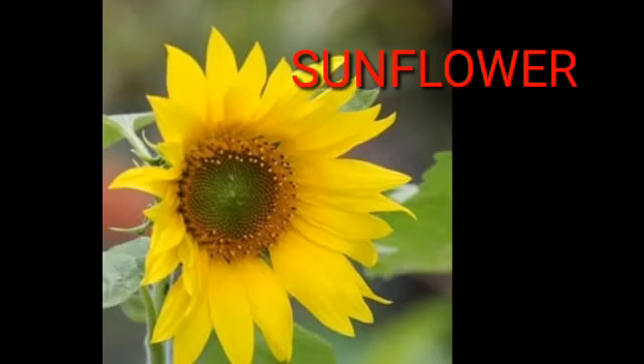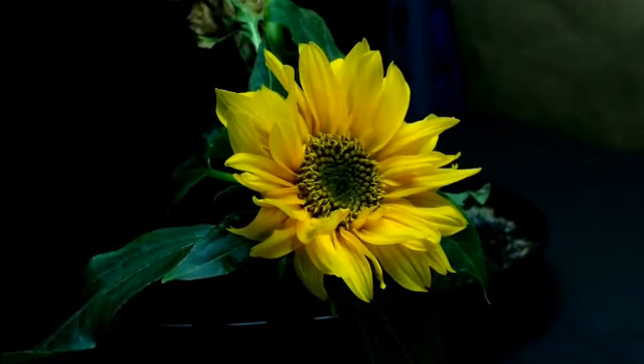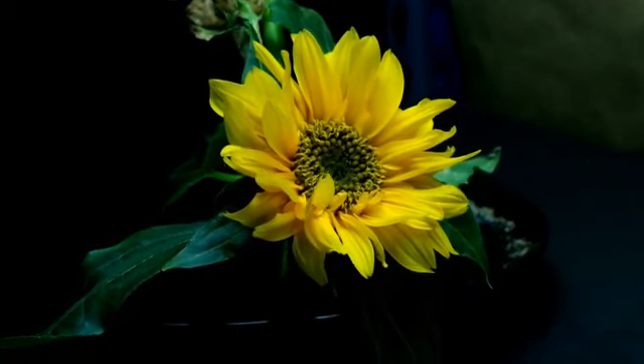S, S. Sunflower. Sunflower is yellow in color. It always faces towards the sun.